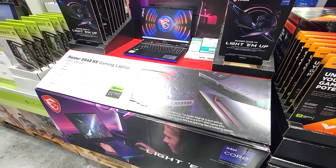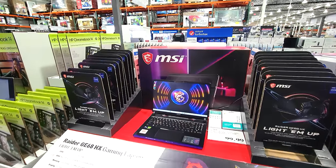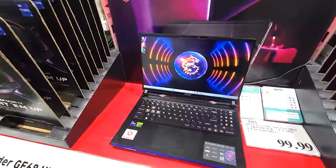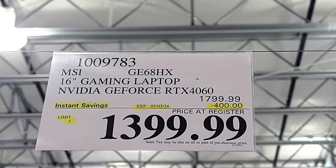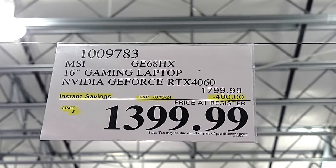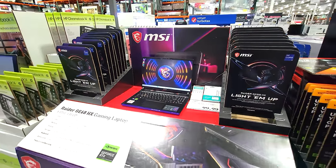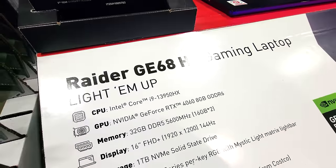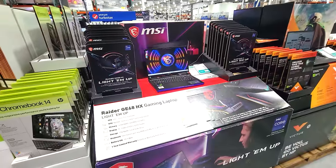Looking for more flash sales in the computer department, we have the MSI 16-inch gaming laptop with the NVIDIA GeForce RTX 4060 card. This is the lowest price we've seen in a year — $400 off down to $1,399. They put this on sale so often that if it's not on sale the day you walk in, just give it a few weeks and it'll probably come back. You'd have to be a real glutton for punishment to pay full price as often as it goes on sale.